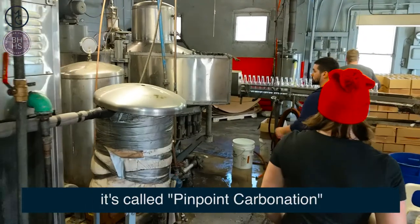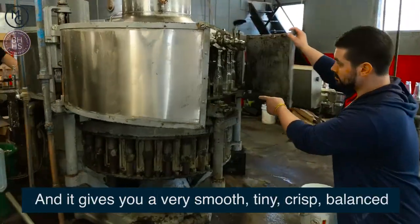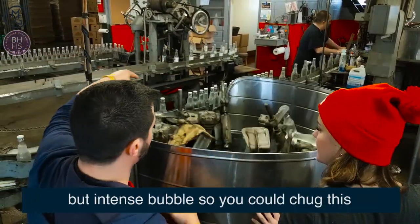We do use dry ice to carbonate our beverages instead of a manufactured CO2. It's called pinpoint carbonation and it gives you a really smooth, tiny, crisp, balanced, but intense bubble.